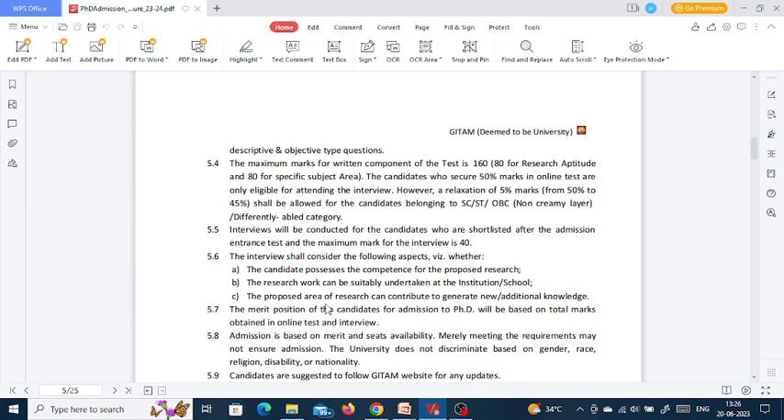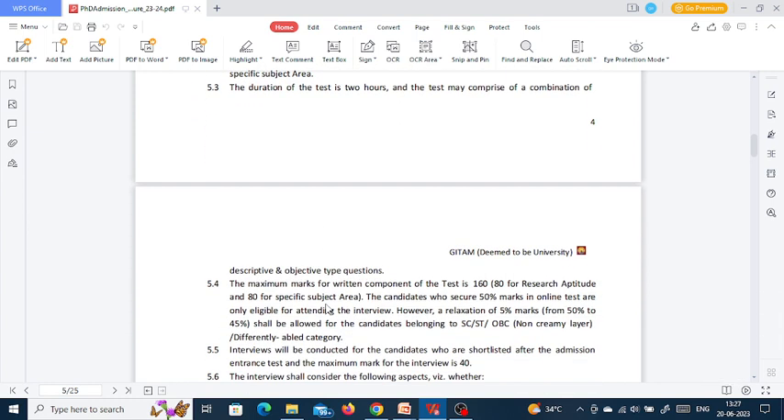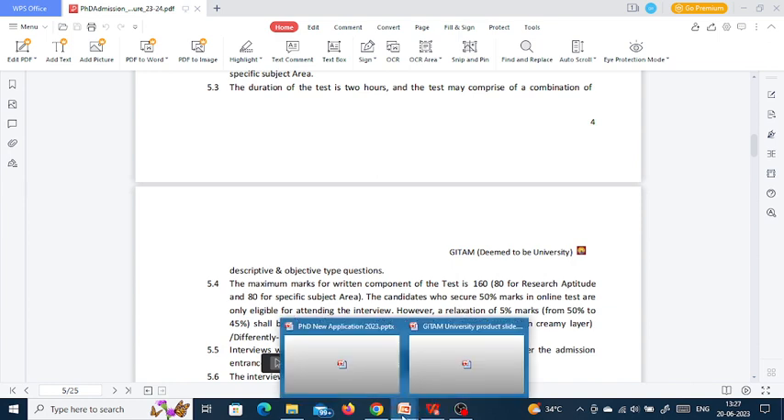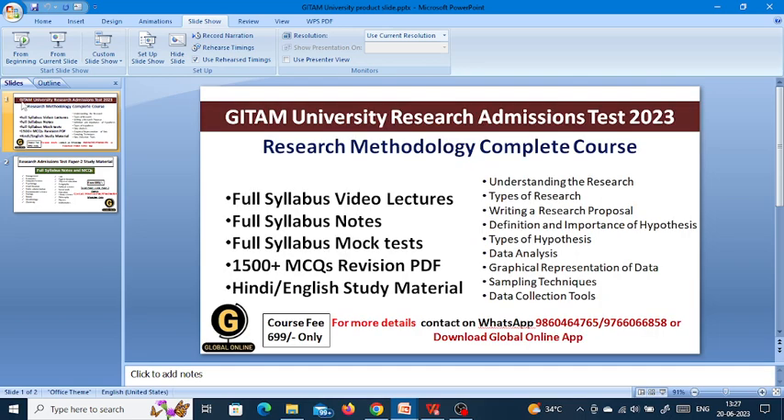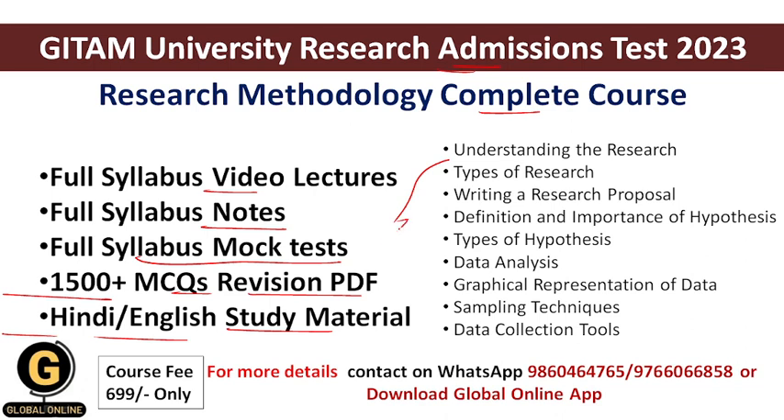Since the entrance test has 50% coverage for research methodology and you need to score 50% to qualify, the Global Online team provides a complete course on research methodology. Using this course, candidates can qualify the GITAM University Research Admissions Test 2023. The course provides full syllabus video lectures with theory and MCQ lectures, full syllabus notes, mock tests, and study material in both Hindi and English, covering all units mentioned.